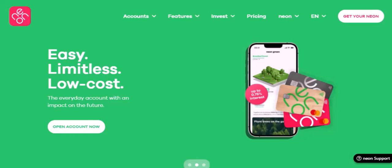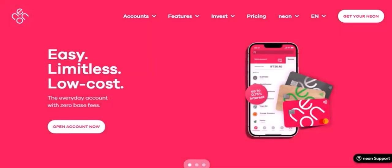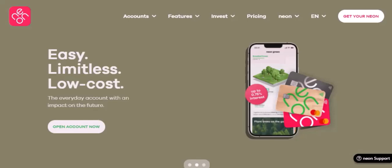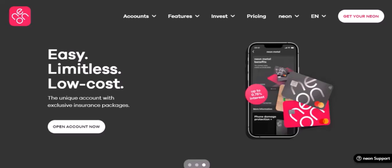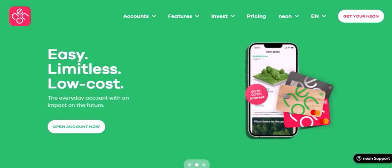So, the big question is: does Neon only work in NZ? Let's dive in and find out. Neon is a popular streaming service in New Zealand, offering a wide range of content from movies and TV shows to documentaries and sports. But what about those of us who live outside of NZ? Can we still enjoy Neon, or are we doomed to a streaming void?